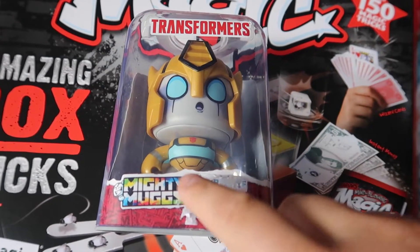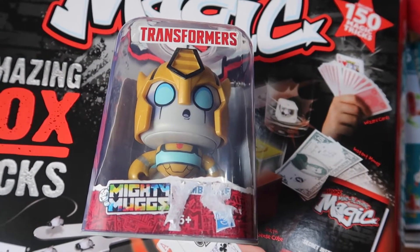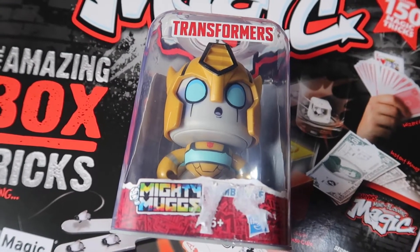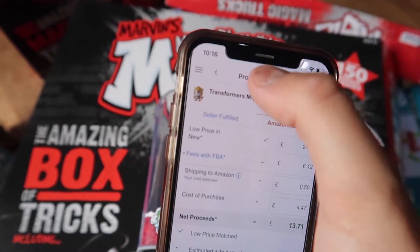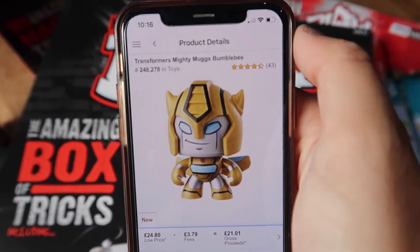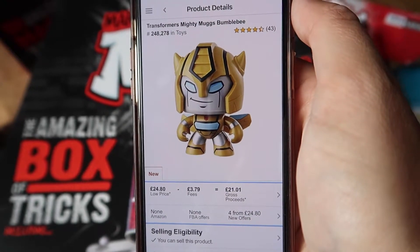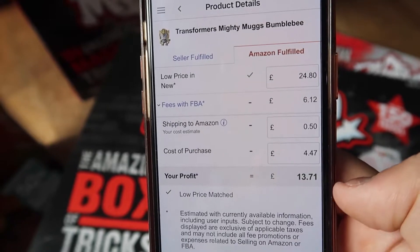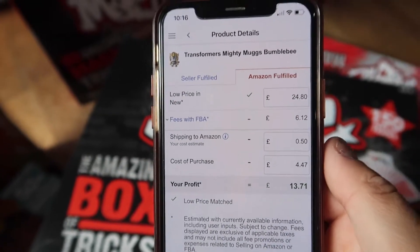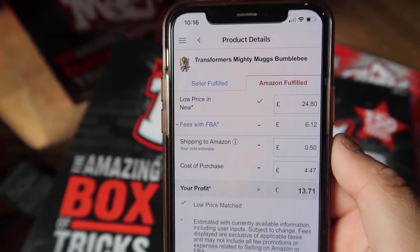Next up we've got this Transformers Mighty Mug. It needs to be cleaned a bit but that'll be fine. That was actually on clearance for £4.47 — bit of a strange price but still I bought it. The rank is 248,000 so not the quickest but it will still sell. Going for £24 before fees, and I should make £13.71 profit including 50p shipping to Amazon. Very good profit on that item. Sadly they only had one of them.